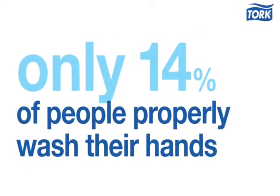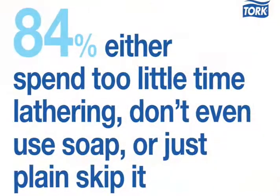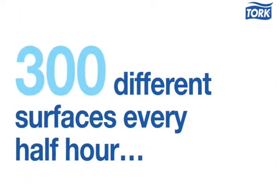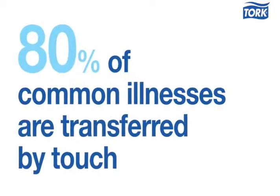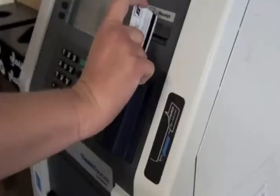Studies report that only 14% of people properly wash their hands. The remaining 84% either spent too little time lathering, don't even use soap, or just plain skip it. When you factor in that people touch 300 different surfaces every half hour, and 80% of common illnesses are transferred by touch, dirty hands are a risk to any kind of building and all its occupants and visitors.